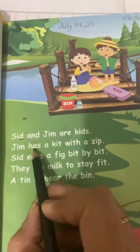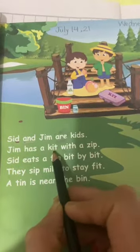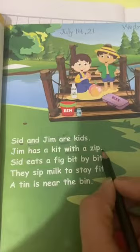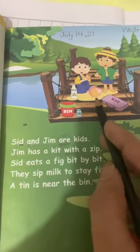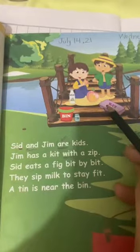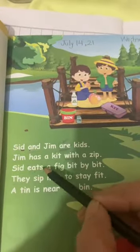Jim has a kit with a zip. Full stop. Sid and Jim are kids. Jim has a kit with a zip. Sid eats.